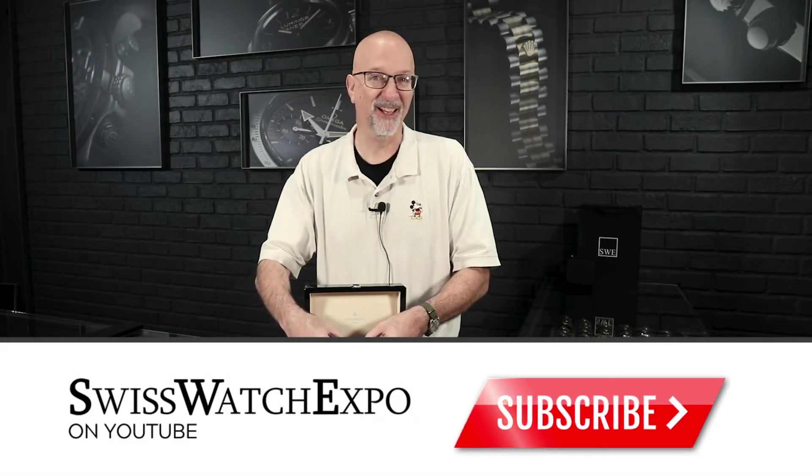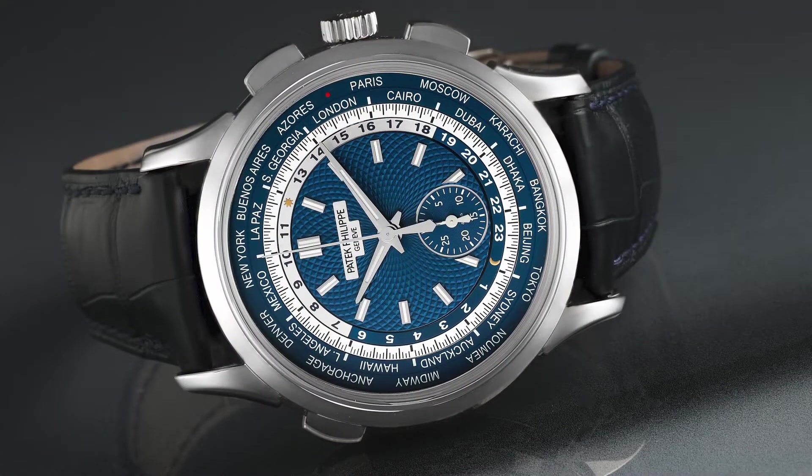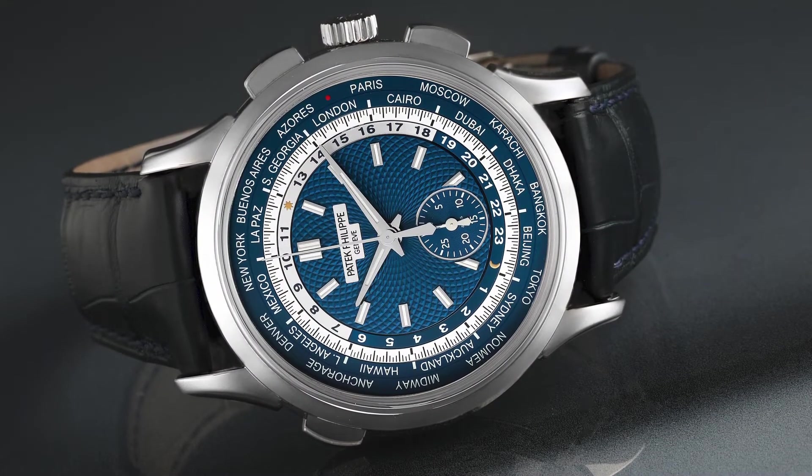It's interesting with Patek Philippe — normally when you're collecting their watches, you have to sort of choose which function you want. They either have chronographs or world times, or various complications like annual calendars and moon phases, but they rarely overlap these. A date on a watch is something you just come to expect, but a lot of watches don't have them. The Rolex Daytona does not have a date, and the watch we're about to talk about does not have a date on it either.